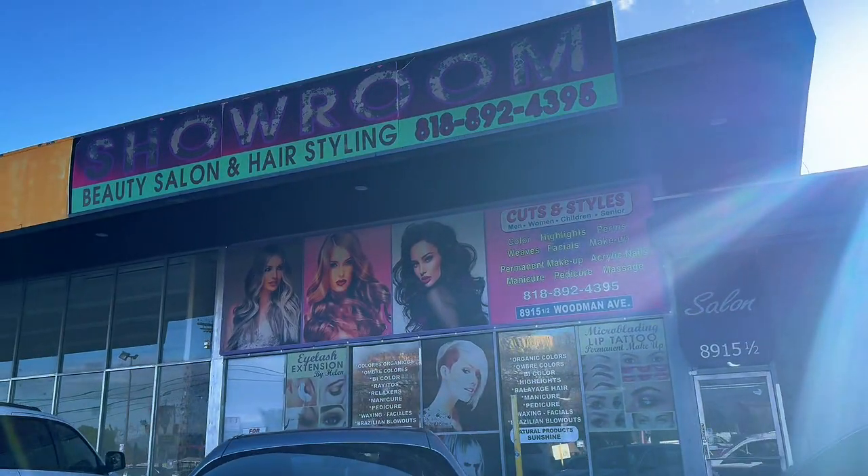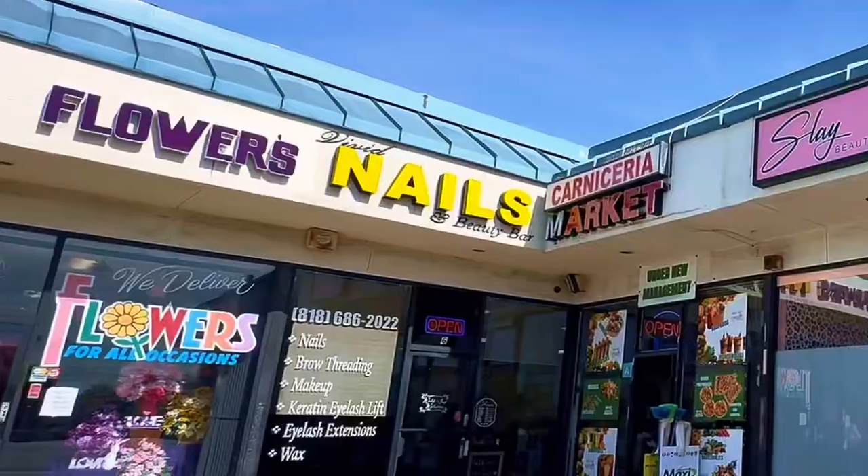Looking to pamper yourself? Arleta's got plenty of spots for that too. Whether you're in need of a fresh haircut at Beauty Clips or Showroom Beauty Salon, or need to get your nails done at Rivid Nails Beauty Bar, or a full-blown makeover at Soleil Boutique, you'll find it all here.